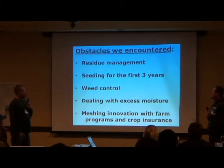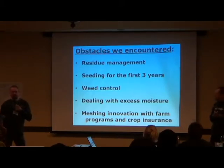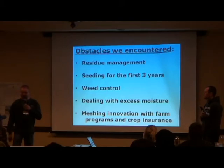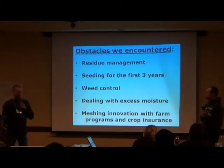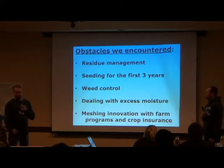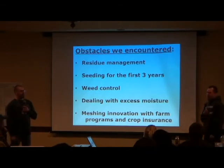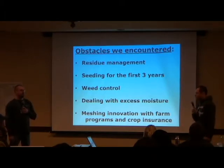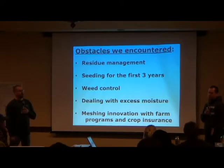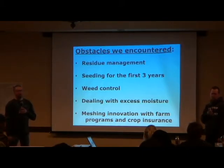When we started, residue management was a problem — we didn't have a spreader on the combine, and when you were chisel plowing, that didn't matter. Seeding for the first three years, the ground is different. We had trouble getting the trench closed up. The soil becomes firmer and stickier — it doesn't flow at all. You can usually get the seed in the ground, but covering it up decently was harder to do. The good thing was we were in the wetter years when we started, so we had rain in our favor.